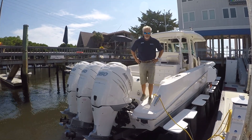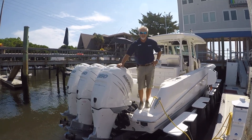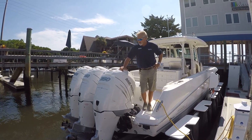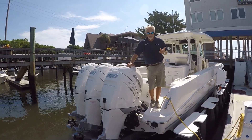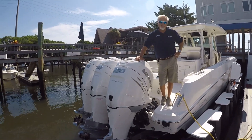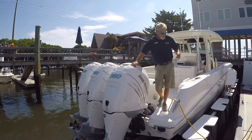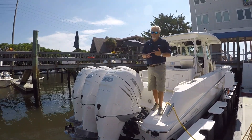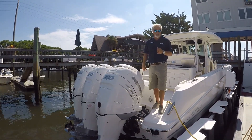Hello, I'm John Wright at MarineMax Wrightsville Beach. Today we're going to take a look at a new 2018 Boston Whaler 350 Outrage. We'll start here with a little spec information. This boat is 35 foot 6 inch overall, 10 foot 10 inch beam, and weight with fuel, water, and your gear is just under 16,000 pounds.